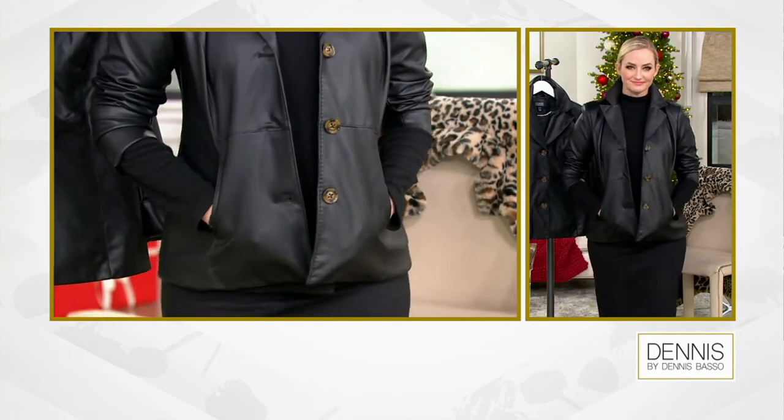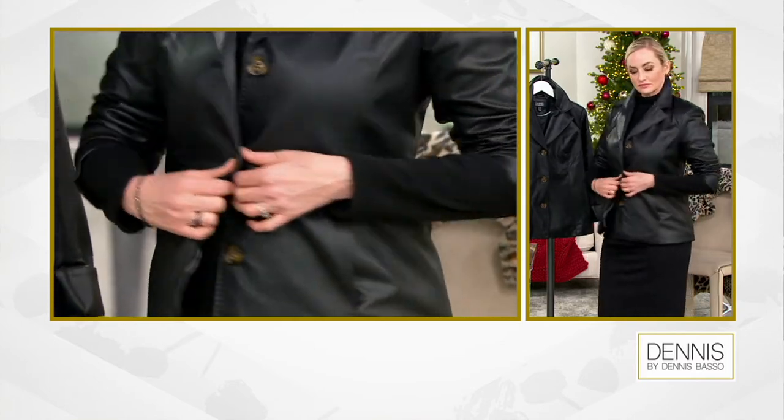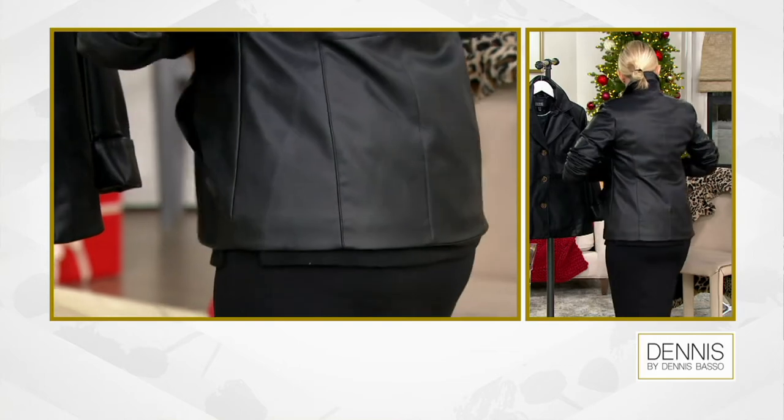A leather blazer is just so on trend. Because you're wearing it as a jacket, and then all of a sudden it gets a little cooler — you put a Dennis Basso faux fur vest on top. And then come winter, you're going to put your coat on top. Now I want to show you something great — keep that on and put the leopard jacket on top of that.